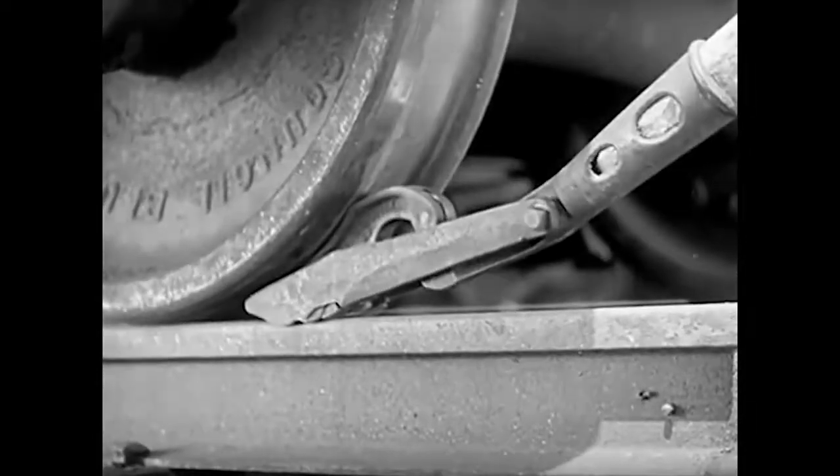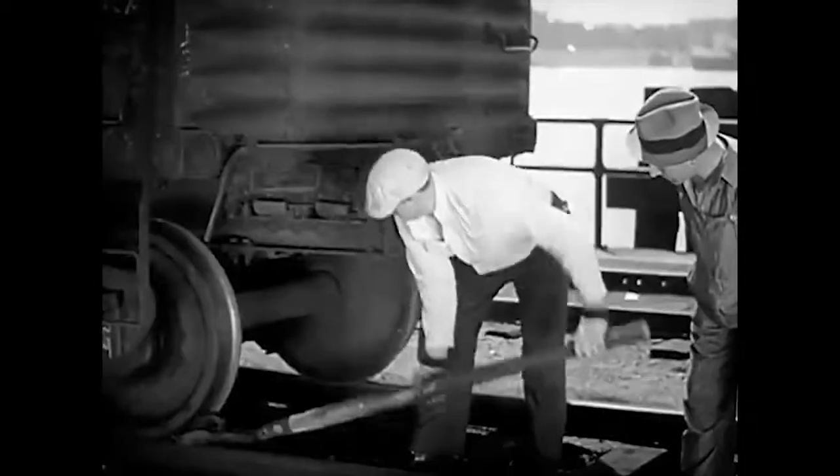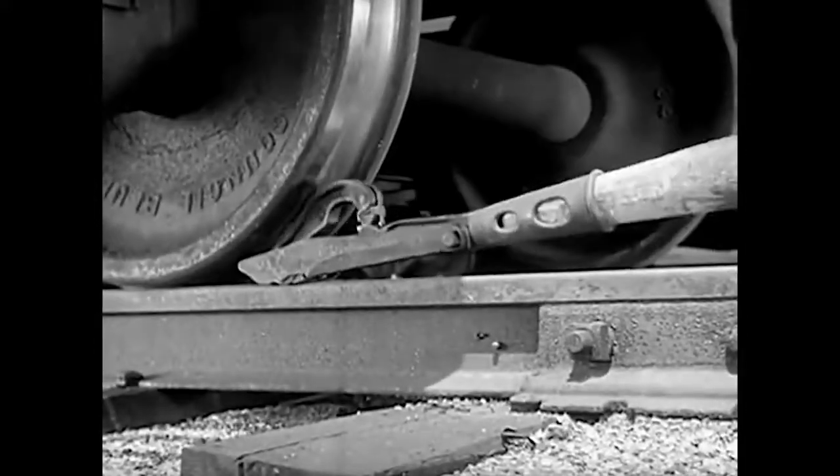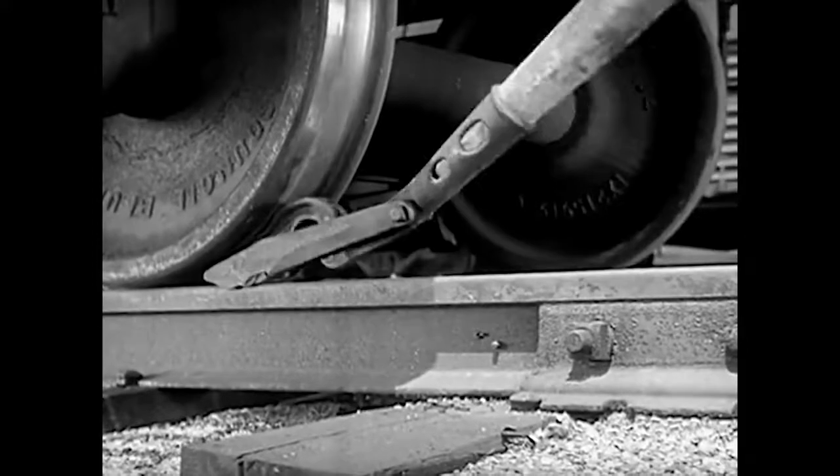It takes a lot of force to start a freight car moving. Yet the railroad man can start the heaviest freight cars easily with a pinch bar, a powerful lever which turns the wheel.